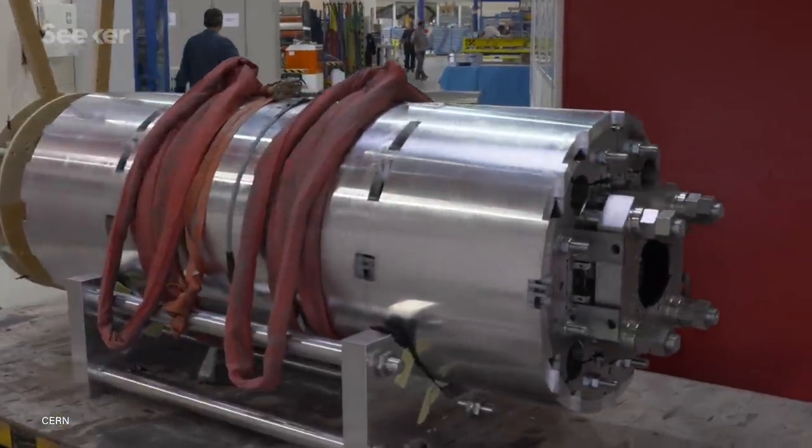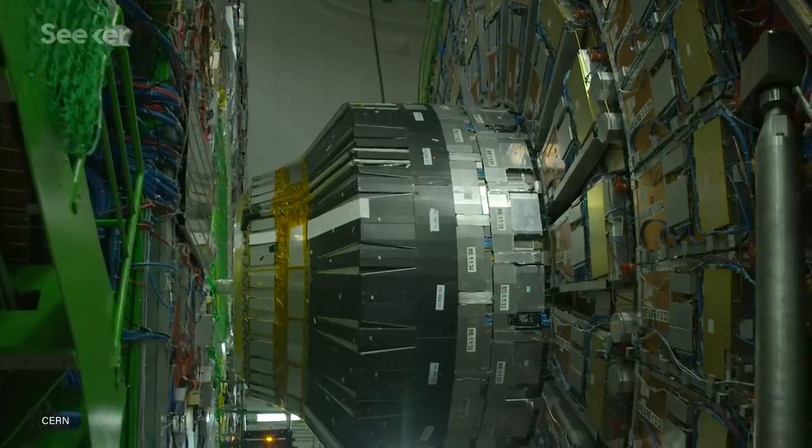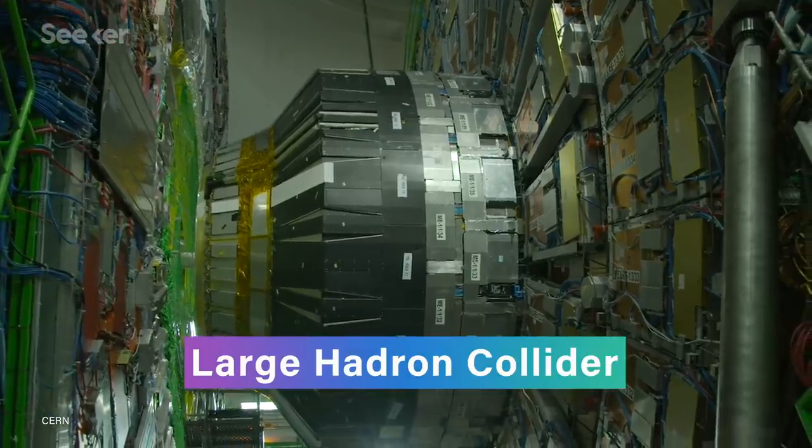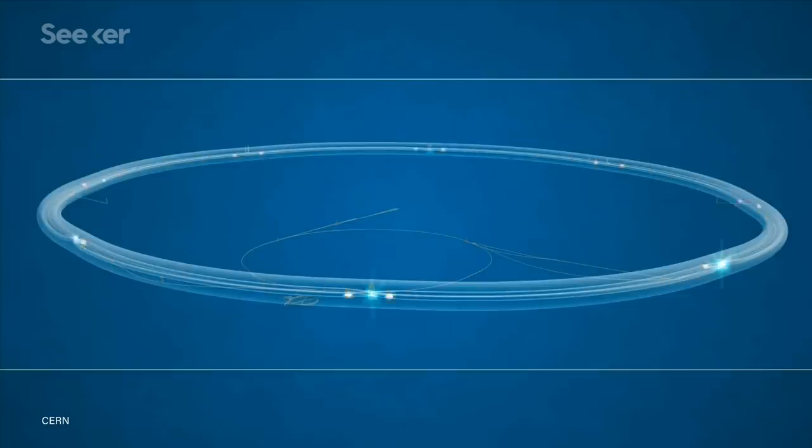Type 2 materials are what makes super strong electromagnets possible, like the kind that steer particles through the 27 kilometer loop of the Large Hadron Collider. Normal magnets wouldn't be able to guide the particles around tight turns, so without superconducting magnets, the collider would have to be over 90 kilometers longer to reach the same energy level.